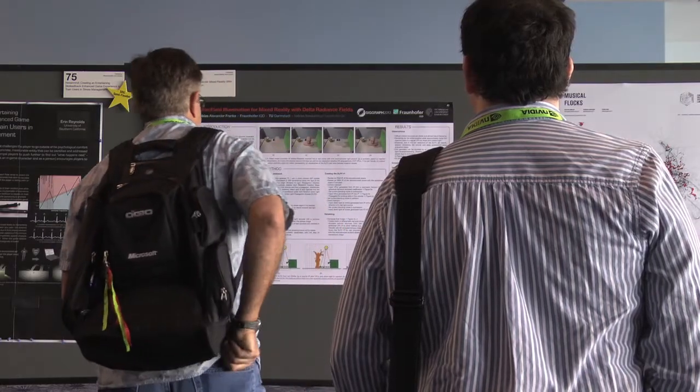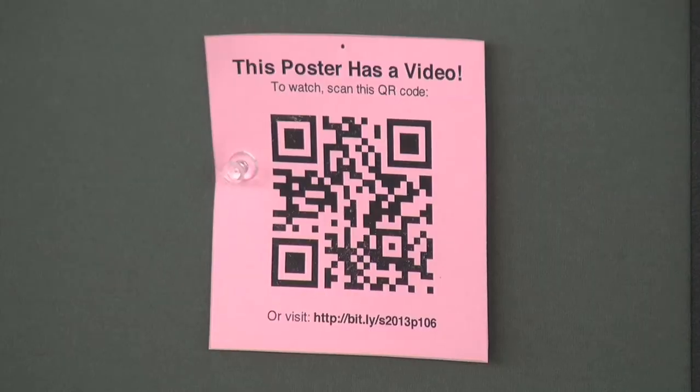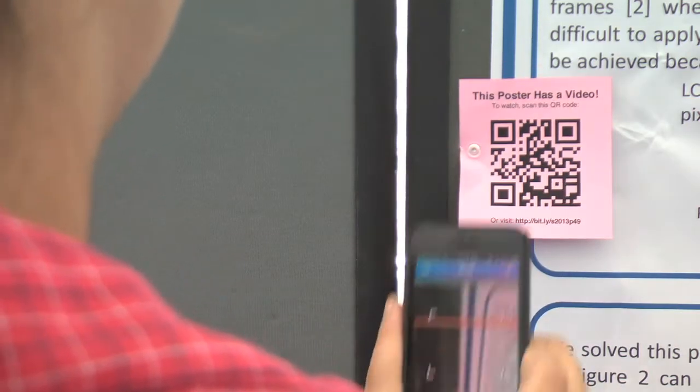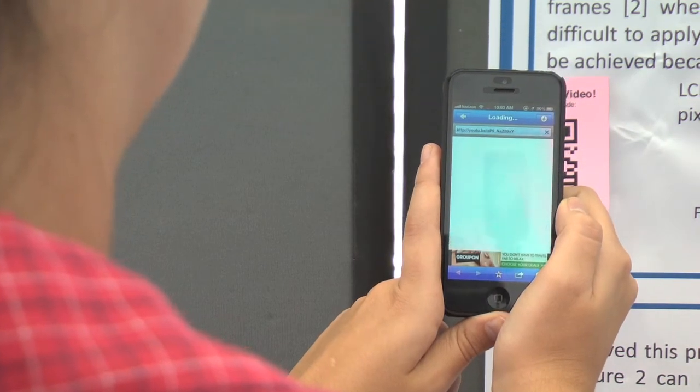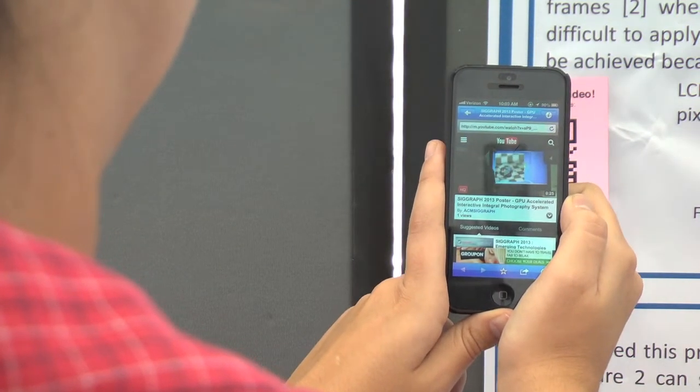So I think there's something for everyone. The thing every attendee should check out is our poster videos. This year we're doing videos with our posters. All you have to do is walk up to the poster and scan the QR code using your smartphone, and it'll pop up the video associated with that poster so you can see exactly what people are talking about on the poster.